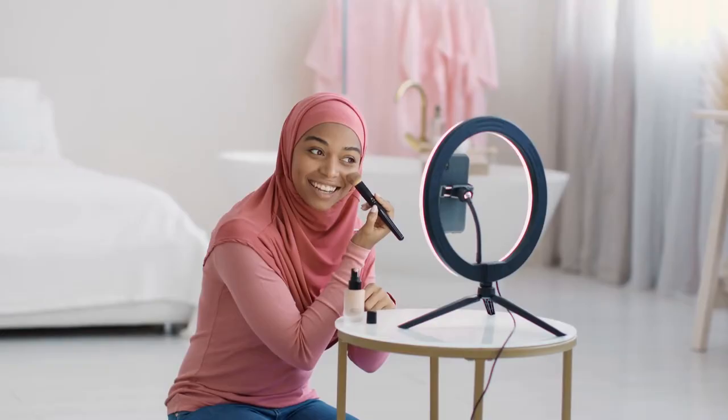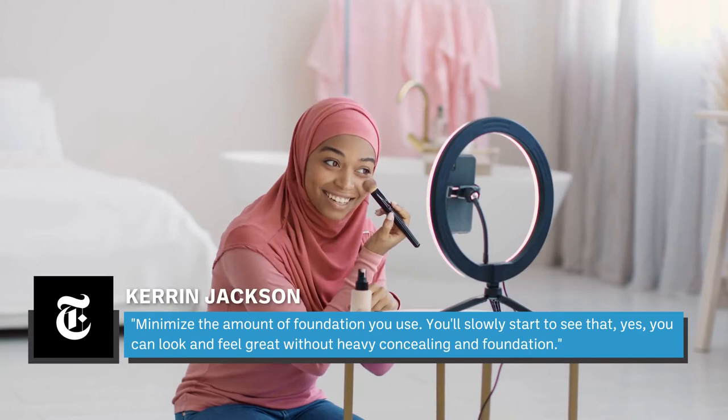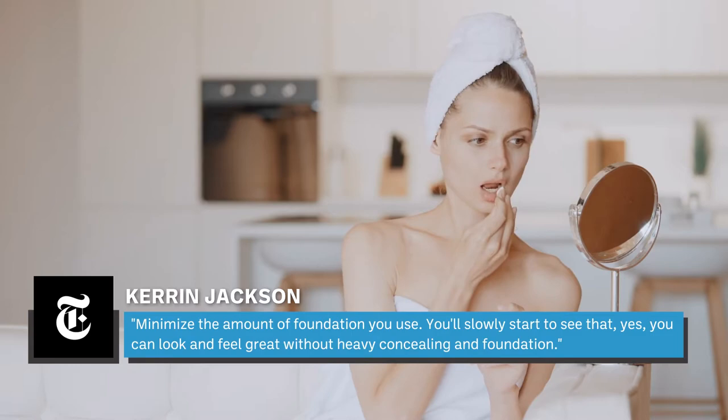Makeup artist Karen Jackson told the New York Times: minimize the amount of foundation you use. You'll slowly start to see that, yes, you can look and feel great without heavy concealing and foundation.